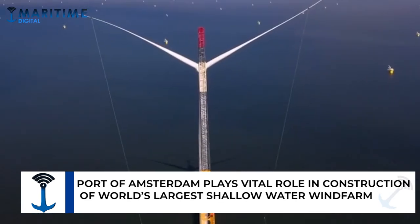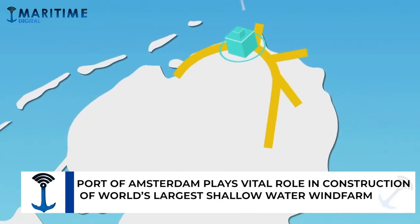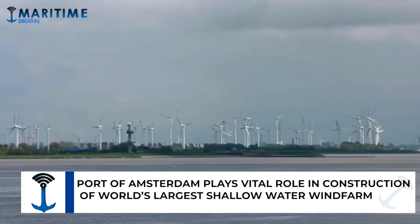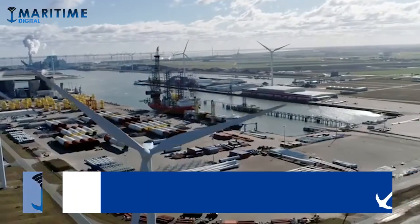Windpark Frieseln will supply about 380 megawatts of power to about 500,000 households, and is the fifth large wind farm to be installed from this region. The north of the Amsterdam region has made a major contribution to the realization of this largest wind farm on inland waterways, where the facilities and knowledge are available to facilitate the logistics, assembly, and production of components.